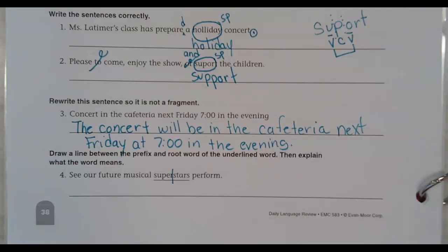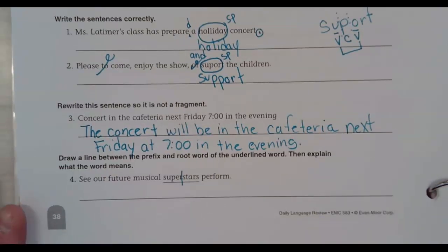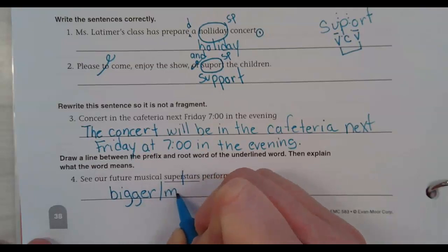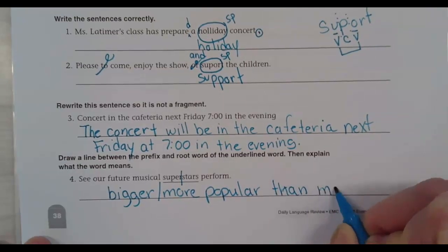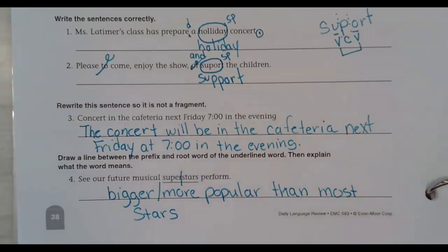Superstars are... What are superstars? Stars who are bigger, more popular than most stars, right? So if you're a star, some people know you. If you're a superstar, everybody knows you — mostly everyone. A superstar: stars that are bigger or more popular than most stars. Any questions with that? All right, there we go. Thank you.